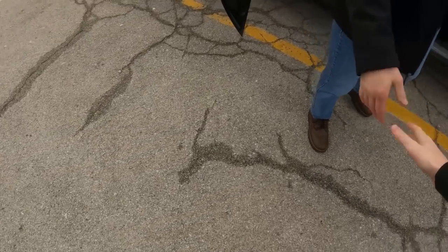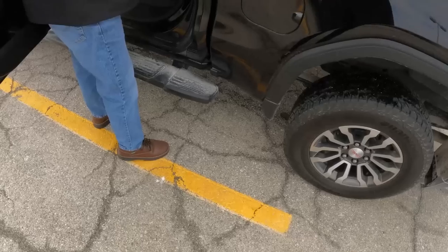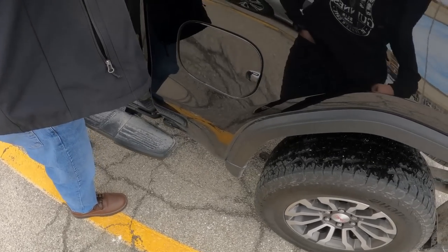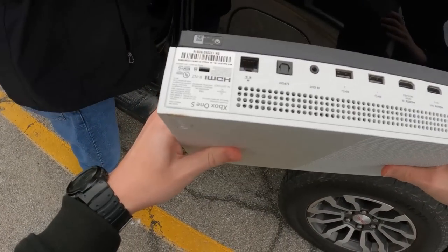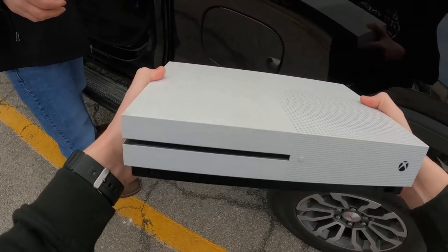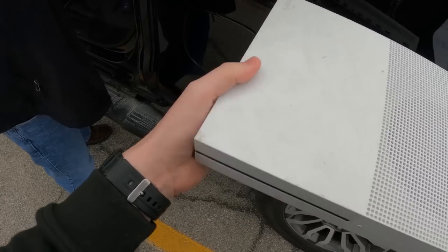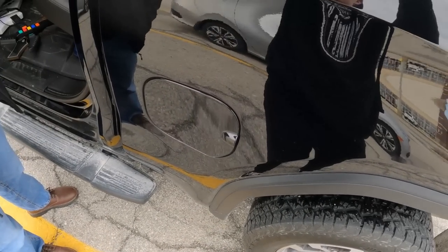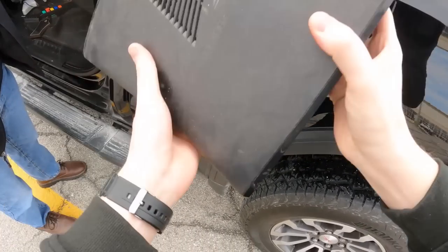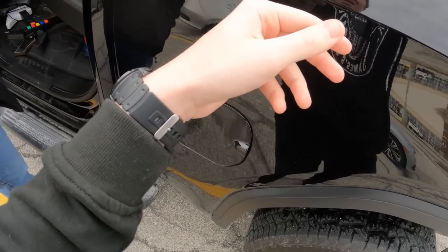Met up with Dave. He confirmed all this stuff belonged to his kids. They're into computer games now — one has a PS4 and the other has an Xbox, and it's all online play. He showed me the games and the VR set. He said his son barely used the VR because he upgraded to the Oculus. There are also some cords in the box, and the VR looks like everything was kept with it.